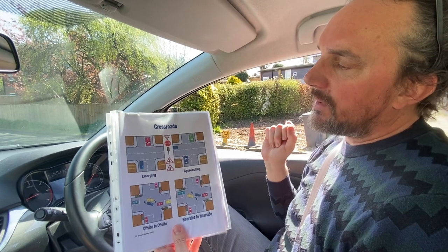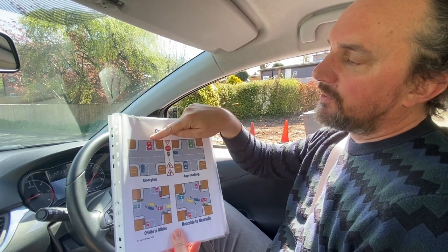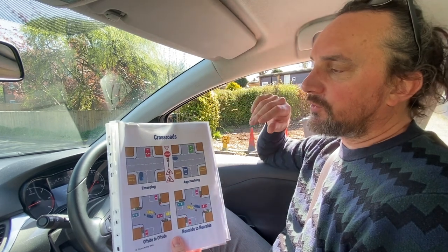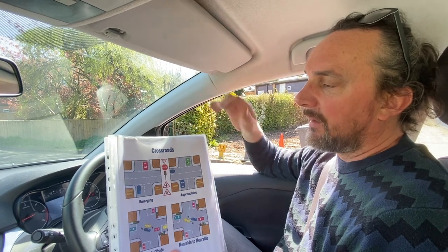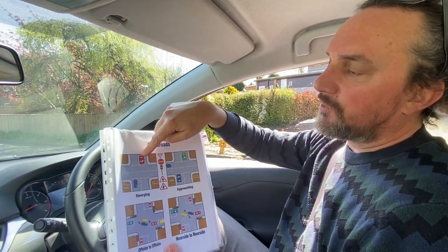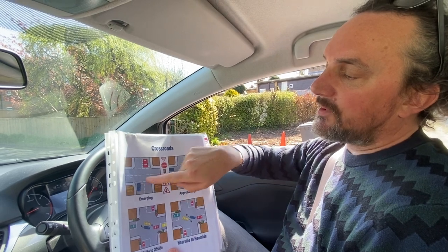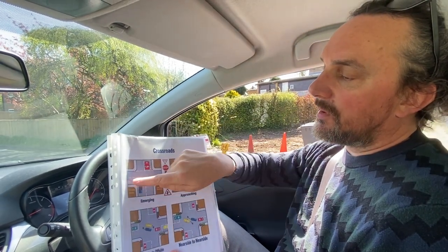I'm going to paint a scenario for you. We're in the blue car approaching the crossroads, turning left. We have a car opposite that also wants to come in the same direction. Who goes first? Lots of accidents happen at crossroads because of misunderstandings about the rules. If you're turning left and the vehicle opposite wants to go in the same direction, the blue car goes first — because why would the blue car wait for those lanes to be clear when they don't need to?